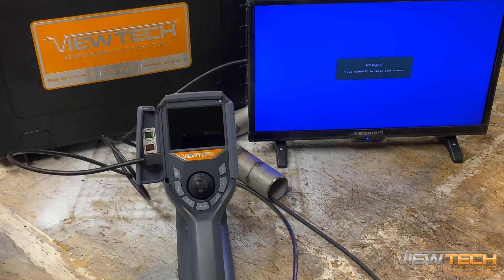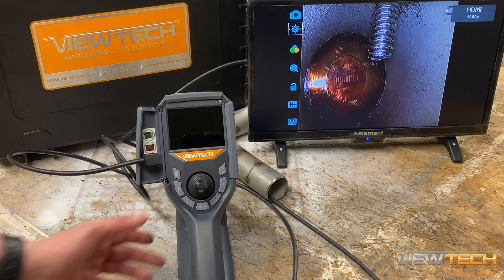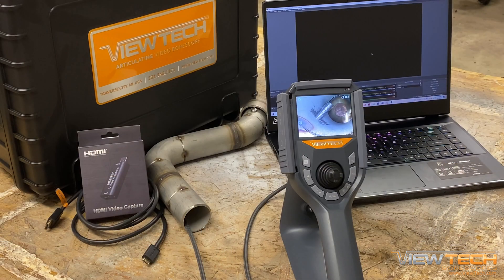Options available include connecting your Vutec Borescope to an HDMI monitor for viewing your Borescope output on a larger screen.